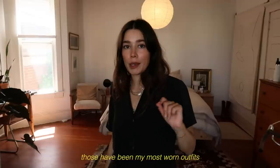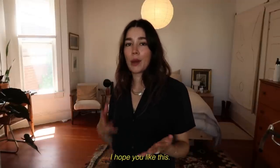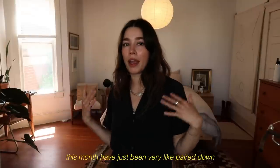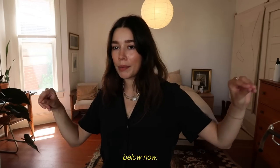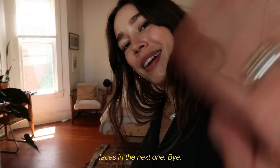Those have been my most worn outfits for the month of May. I hope you liked this — it was very simple. I feel like my outfits this month were just very pared down, but maybe we'll get a little bit spicier for June. Love you all so much, everything will be linked down below, and I'll see all of your beautiful faces in the next one. Bye!